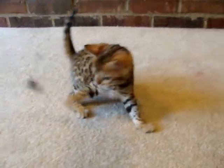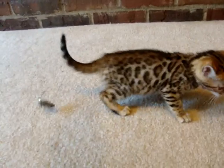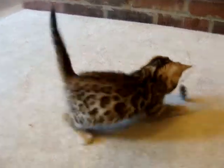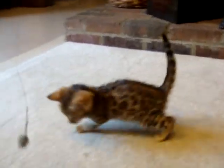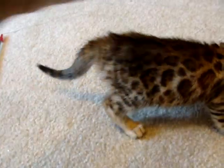This is Female 4, and I think of all the kittens she has a lot of resemblance to her mother, both in the pattern — she has spotting going down her legs as you can see here — and in the type of spotting that she has. Very, very pretty little girl. You can really see on her these rosettes beginning to come in.